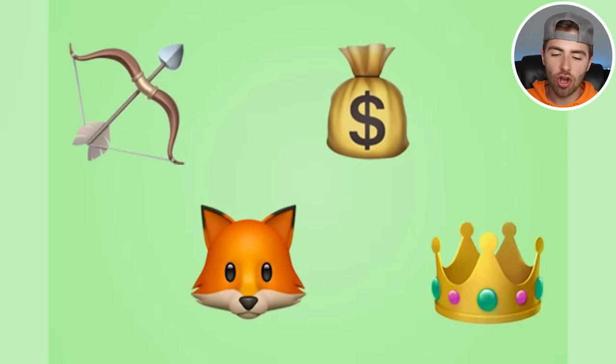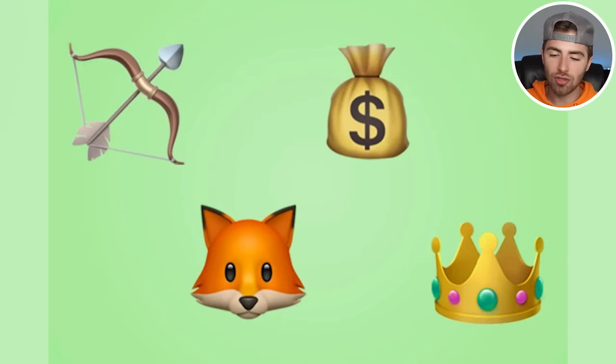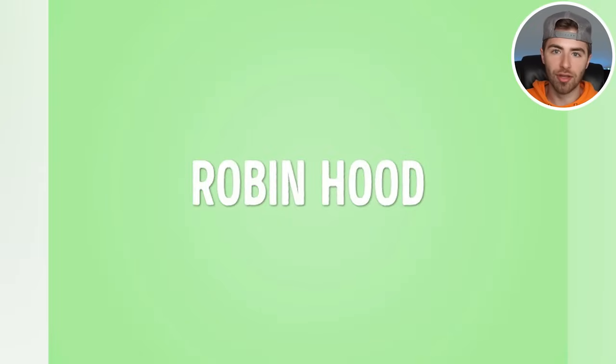If we take all these emojis on our screen right now and put them together, what do we end up with? We have a bow and arrow, a fox, a monkey, and a crown. Put all these together and figure out what it is. The answer: bow and arrow, fox, monkey, crown — that is Robin Hood. Did you guys get Robin Hood? If so, let me know by commenting down below Robin Hood.